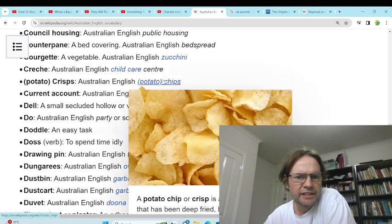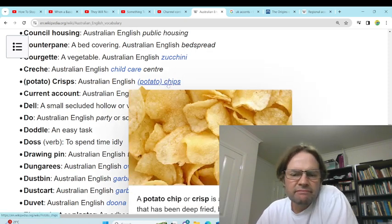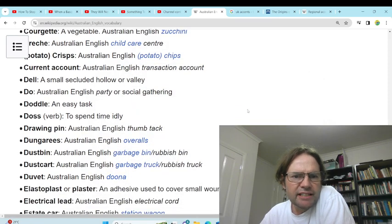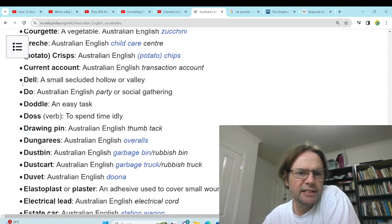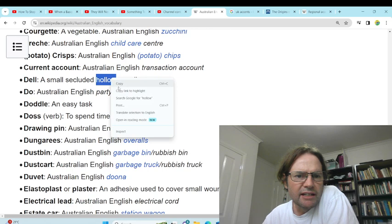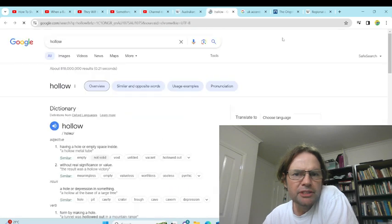'Crisps' or potato chips — we don't call those crisps, we don't usually call them potato chips either, we just call them chips. 'Current account' — transaction account, that's more of a banking term. 'Dell' — a small secluded hollow or valley. We don't use hollows for valleys at all, we just use valleys.